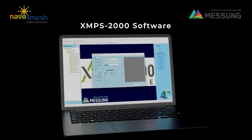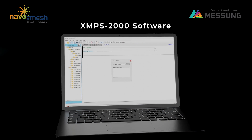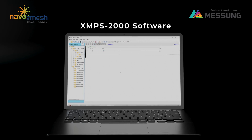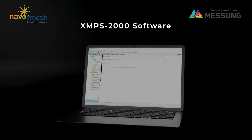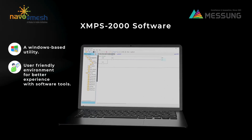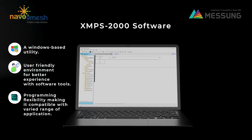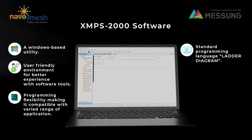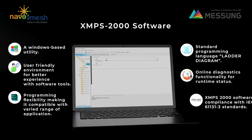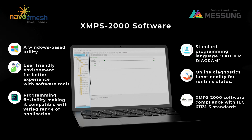Messing's own developed ladder diagram programming software, XMPS 2000, is compliant with IEC 61131-3 standards. It is provided with features including a window-based utility, a user-friendly environment, programming flexibility compatible with a wide range of applications, standard ladder programming language, and online diagnostic functionality for runtime status monitoring.